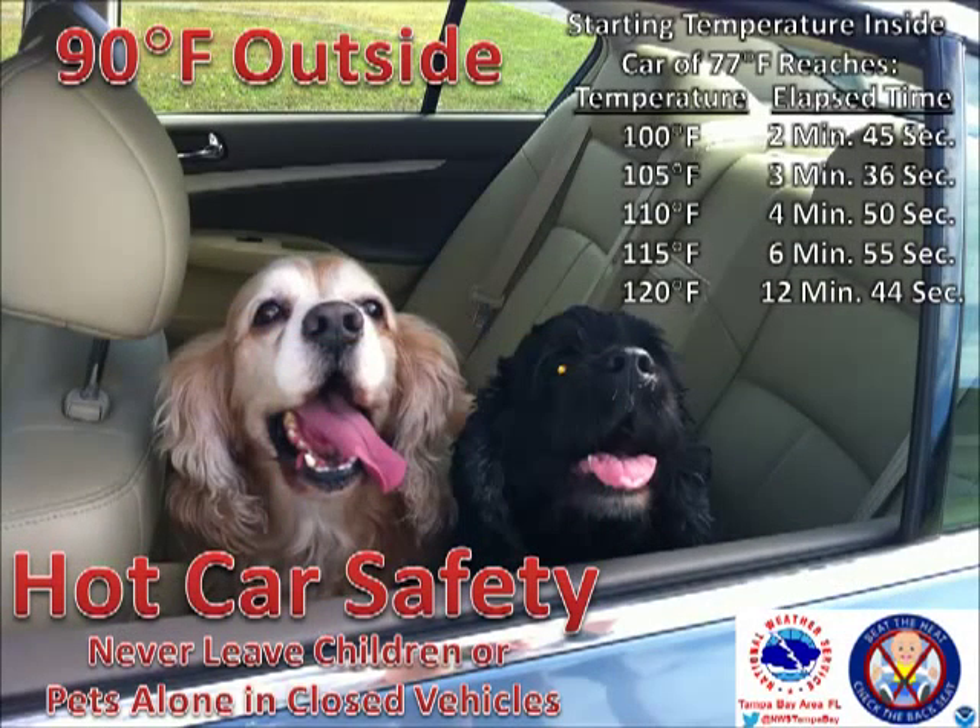So just remember: never leave your children or pets inside an enclosed vehicle, even for just a few minutes.